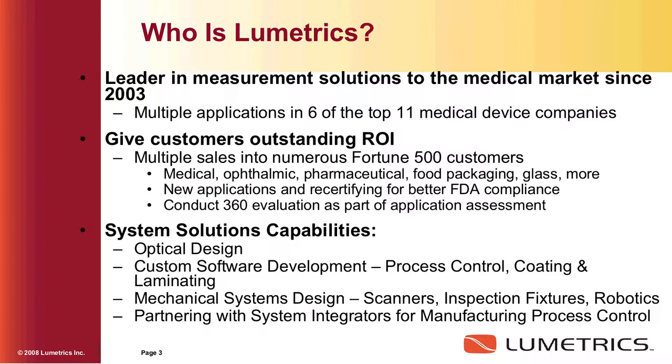In the very beginning of the process, for the customer's benefit and for our benefit, we always get into our 360 evaluation to determine if we can provide a solution that will give them a good return on investment. We have full systems capability in our facility — we do optical design, custom software development internally, and we have a very good mechanical engineering and design group. In the very big jobs, we partner with integrators when the customer wants full closed-loop feedback control in the factory.